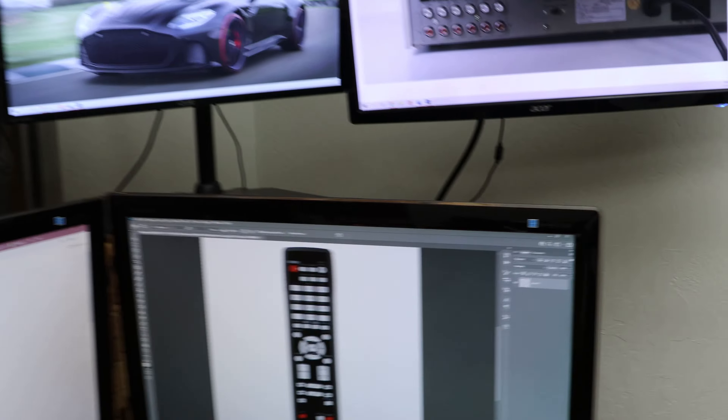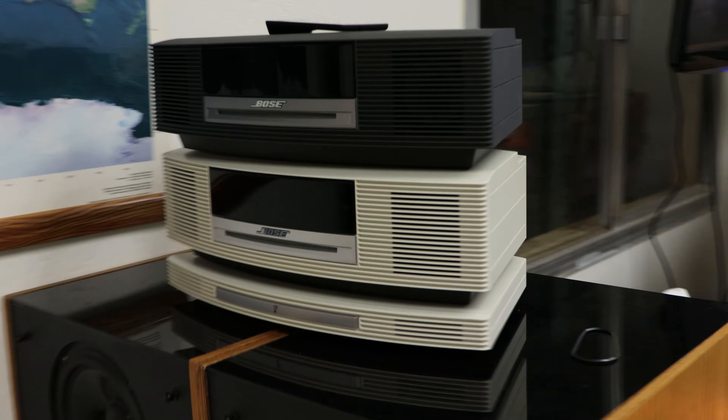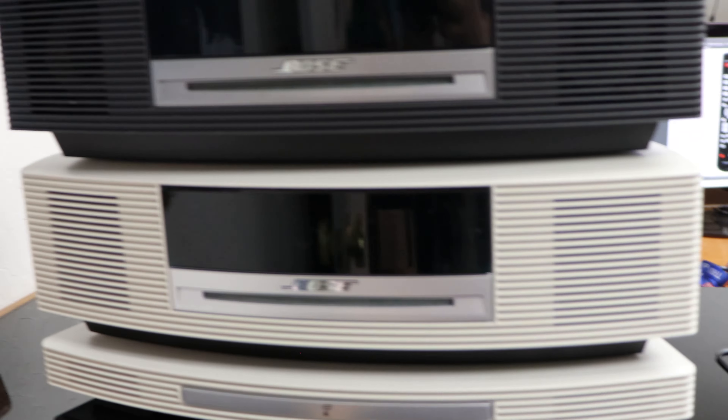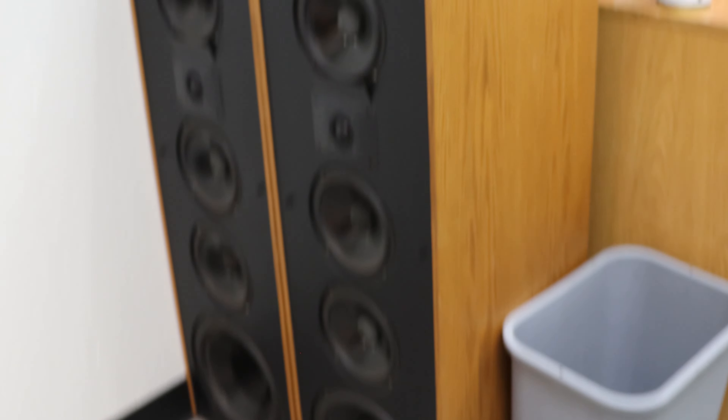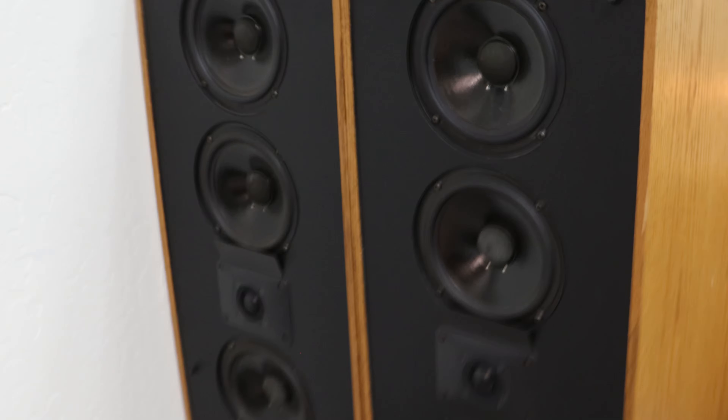Over here is my desk where I've got five monitors set up with a special stand design. I've got a couple of Bose Wave radios — these things sound absolutely amazing and they're very small but put out a lot of bass. And then a Polk Audio speaker set right here — those ones are pretty nice as well. Let's go ahead and take a look at the warehouse.